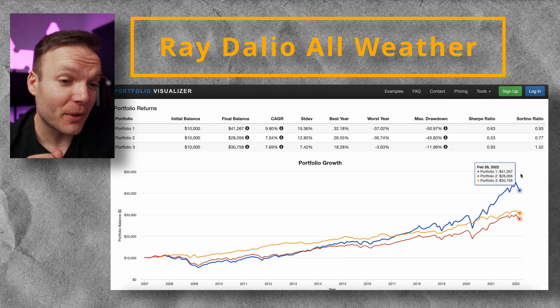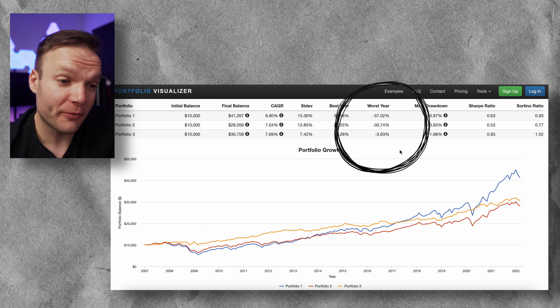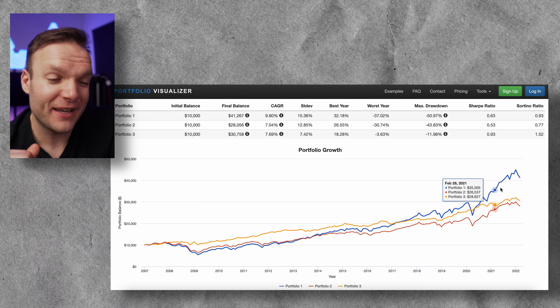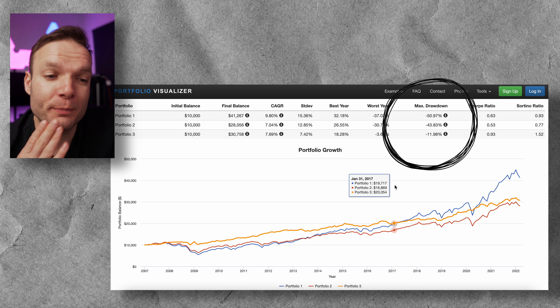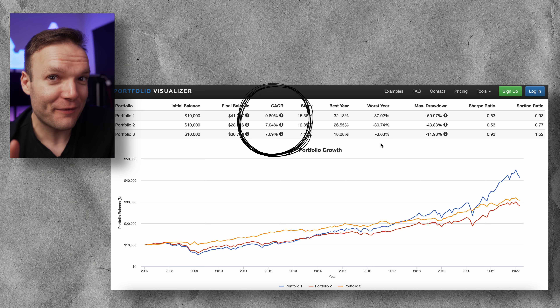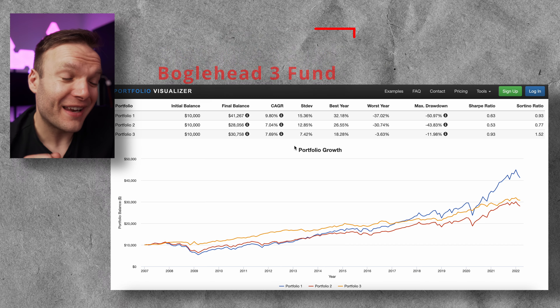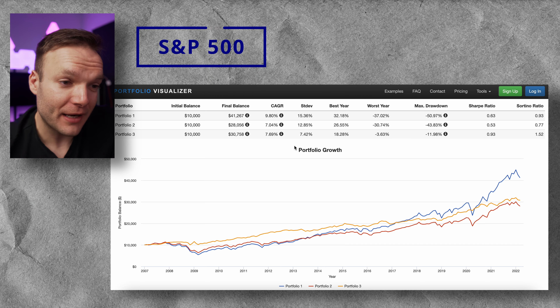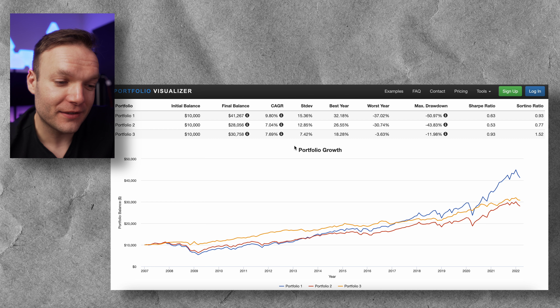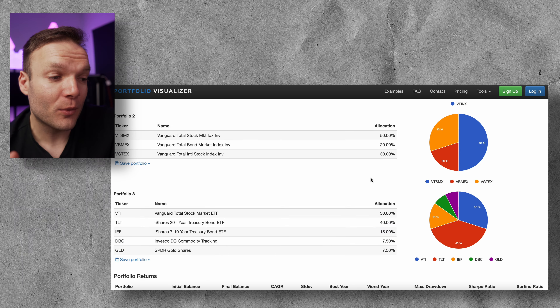Looking at the graphs and numbers — we're only going back to about 2007 so it's still a long-term period but not an enormous amount of time. Portfolio three, Ray Dalio's All-Weather fund in the gold line, is probably the most smooth. Going through the figures, it's done what it promised: its worst year is an incredible minus 3.63%, meaning you'd be very happy when some peers were down minus 37%, and the max drawdown at your worst point has been just 11.98%. You still managed a compounded annual growth rate slightly better than portfolio two during that period. Still trumped by the S&P 500 at nearly 10% annual growth, but with much less volatility.